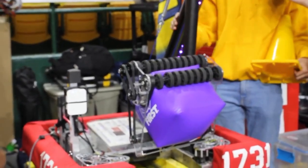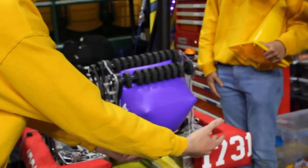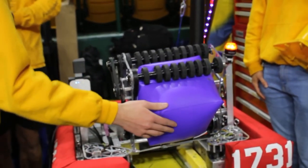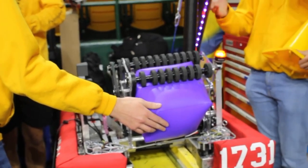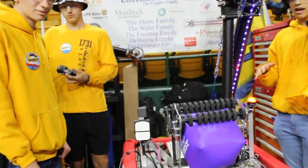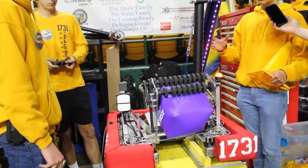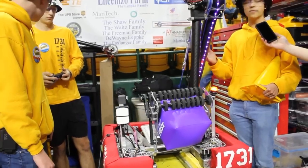That's a demonstration of how the intake works. The lights on the robot are able to communicate with the driver what's going on with the pieces — if it's picking up, if it's already in the possession of the robot, and if something is wrong with the arm.